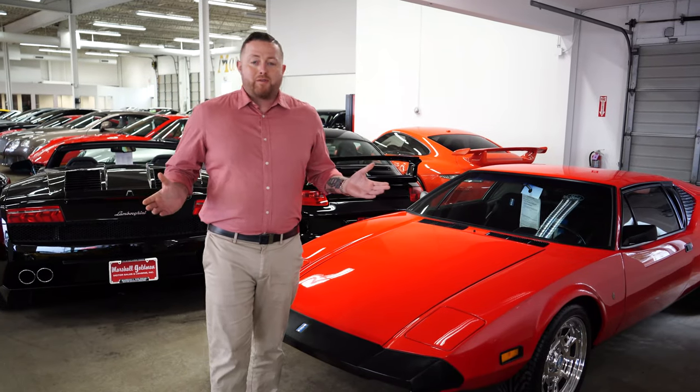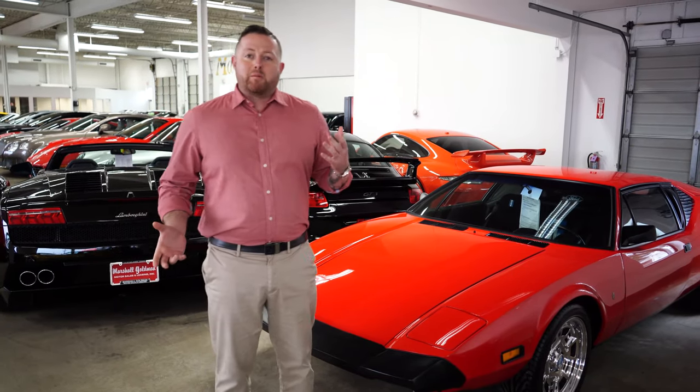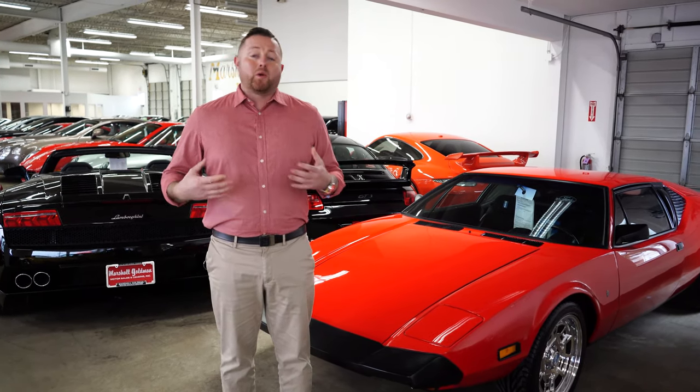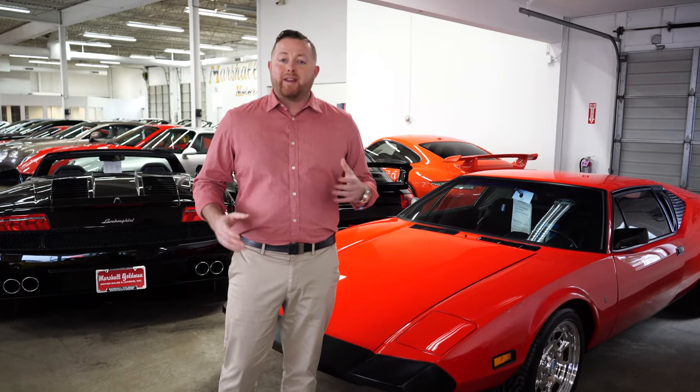Welcome back to the inventory review. We got some cool new stuff in — some older cars that normally you probably don't see at Marshall Goldman, but some pretty unique older inventory that we'd like to touch on a little bit, and one or two other new ones.